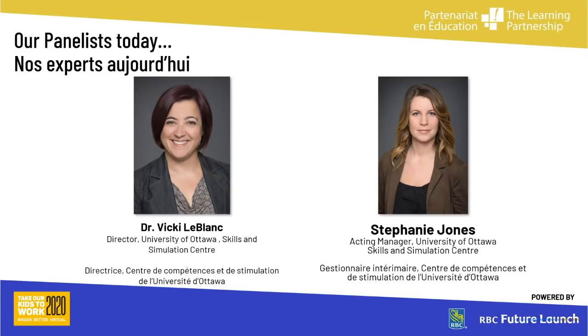Hi everyone. I'm Dr. Vicky LeBlanc. You saw me in the video and I'm joining you from home in Ottawa today. I'm the director of the University of Ottawa Skills and Simulation Center. And hi everyone, my name is Stephanie Jones and I'm the acting manager of the UOSSC. We're thrilled to talk to you today about the healthcare simulation field and answer any questions you may have about the University of Ottawa Skills and Simulation Center and healthcare simulation in general.